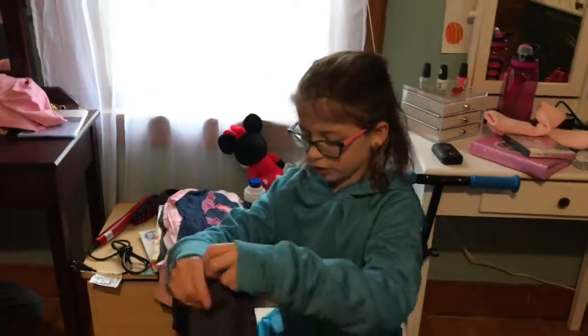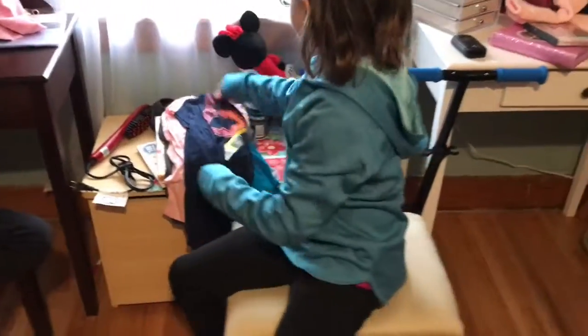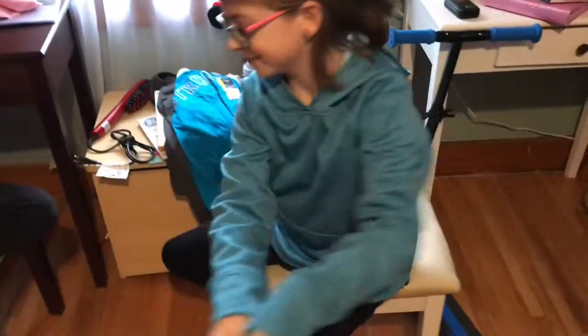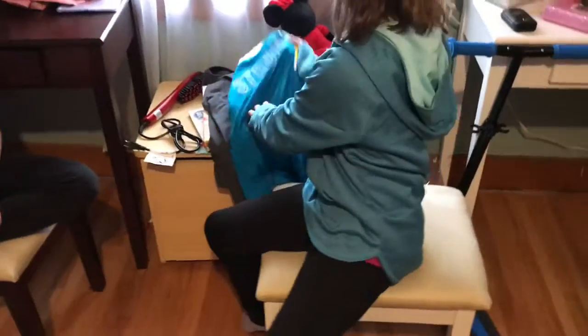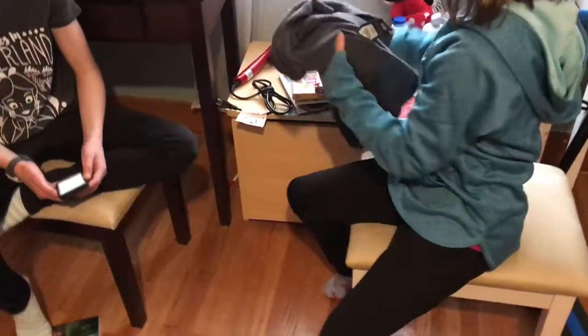I got this shirt — it has Minnie and Mickey. I got this 83 shirt. I got this strong shirt, this jacket, and then I got this top and these pants that go together. I also have this shirt that says 'look at me now.' And I got a lot of socks.